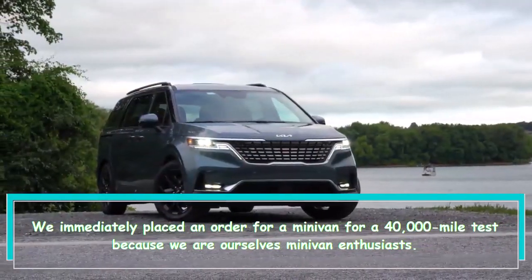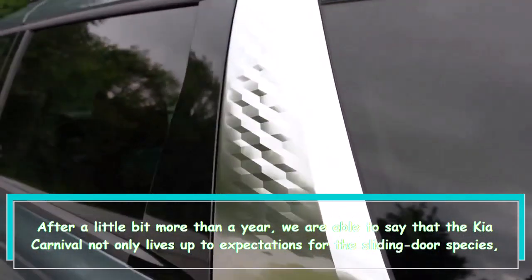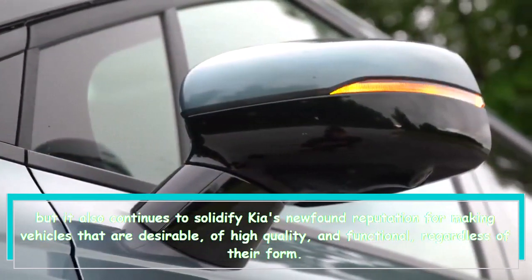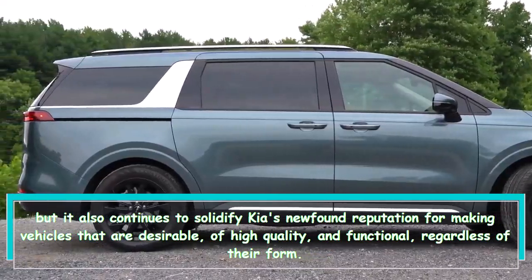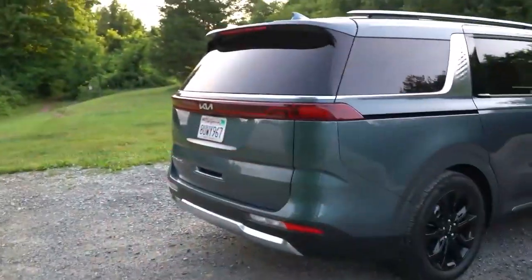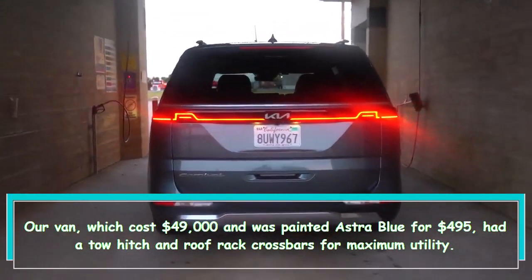We immediately placed an order for a minivan for a 40,000-mile test because we are ourselves minivan enthusiasts. After a little bit more than a year, we are able to say that the Kia Carnival not only lives up to expectations for the sliding door species, but it also continues to solidify Kia's newfound reputation for making vehicles that are desirable, of high quality, and functional, regardless of their form. We picked a loaded SX Prestige model because we wanted to try out all the Carnival's gadgets. Our van cost $49,000 and was painted Astro Blue for $495, and had a tow hitch and roof rack crossbars for maximum utility.